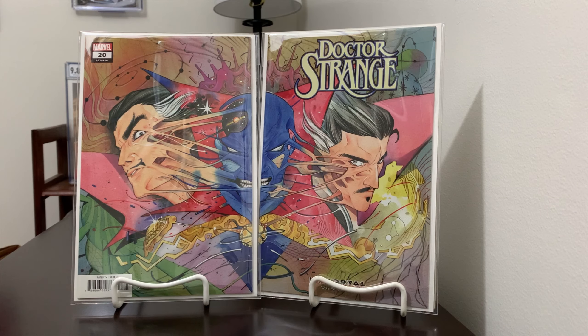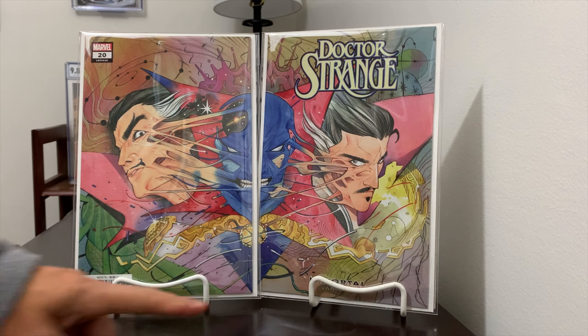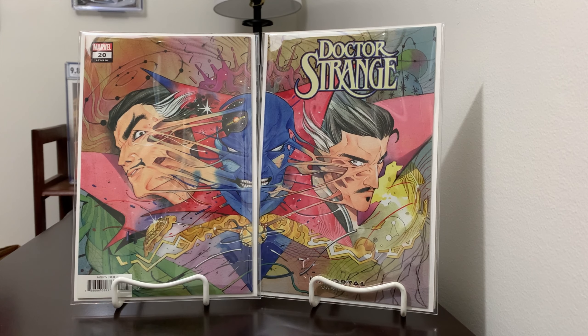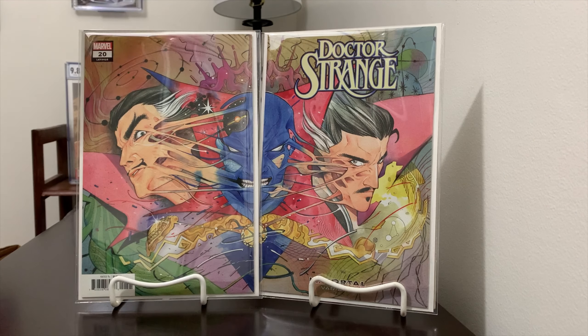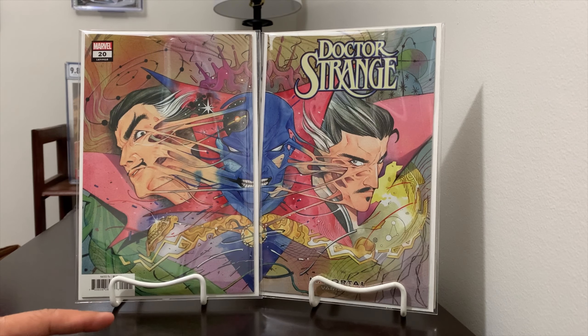I was able to get this Peach Momoko Immortal variant. These came out last year — about 12 months ago, it's 2020 now. They did a Silver Surfer one and a variety of them; this one was done by Peach Momoko. I found it at the local comic shop for cover price. Really awesome, fun to pick up. This is a good run too — I have all issues 1 through 20 of this Dr. Strange run. I got about halfway through and wasn't able to finish it, but I'll get there.